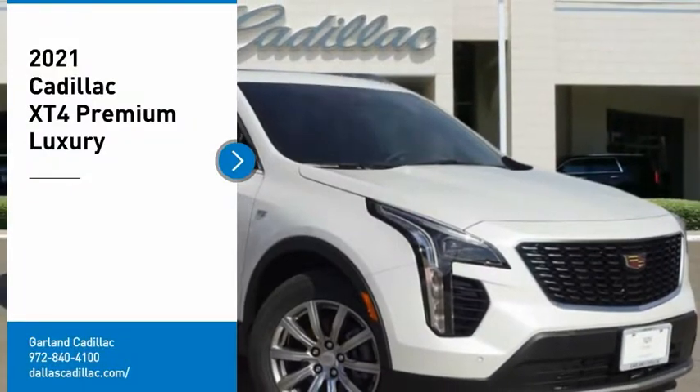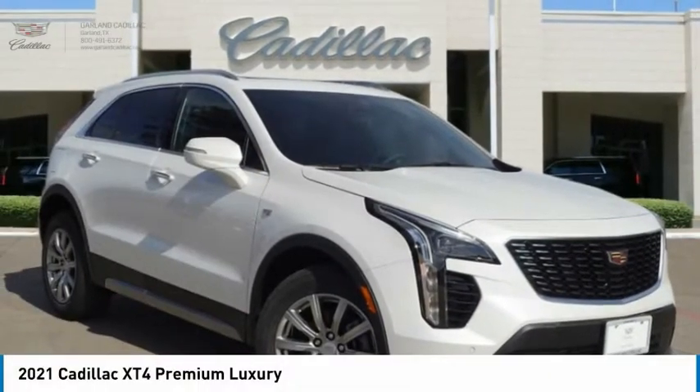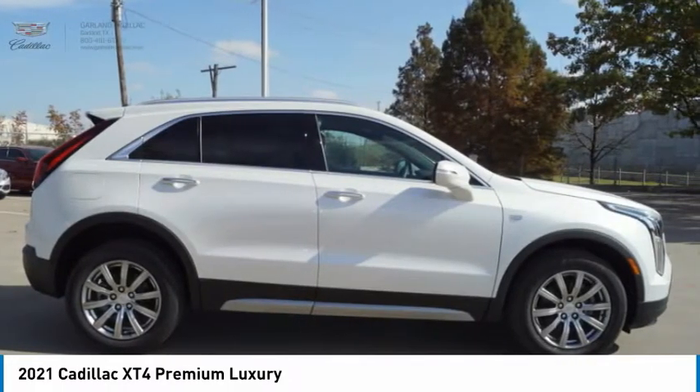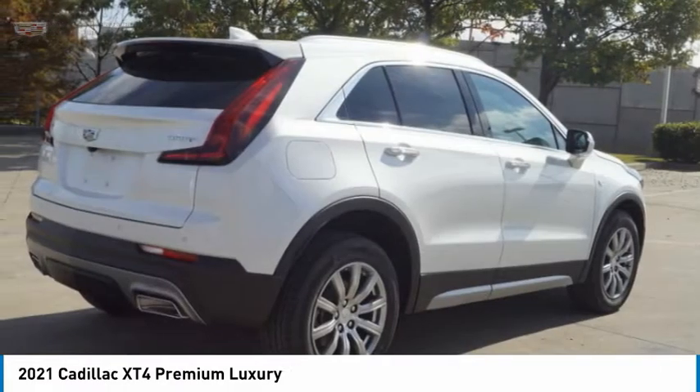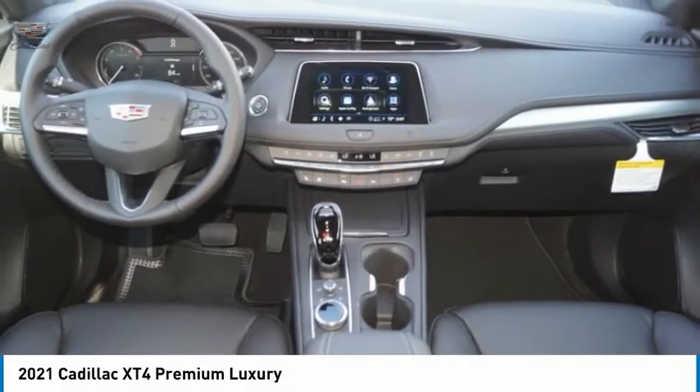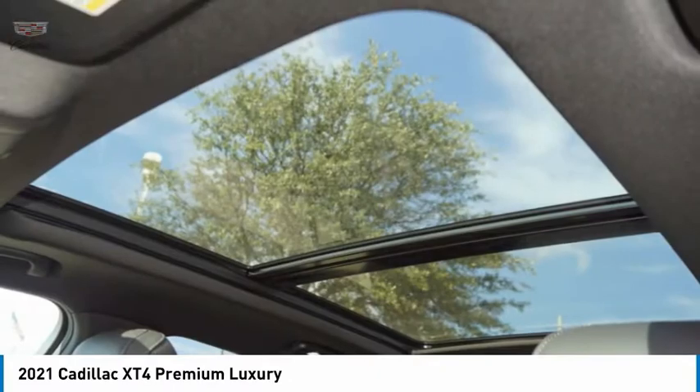Take a ride in the 2021 Cadillac XT4. The Cadillac XT4 is a bold new crossover with functionality galore — compact in size but not in features, technology, and comfort. Here are some of this vehicle's great options.